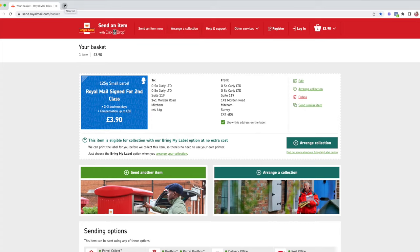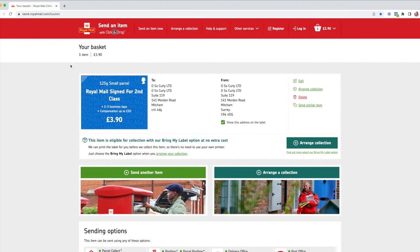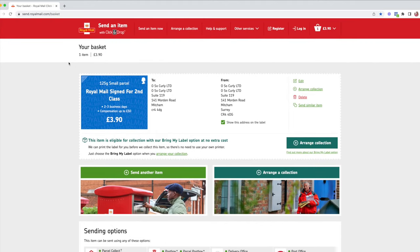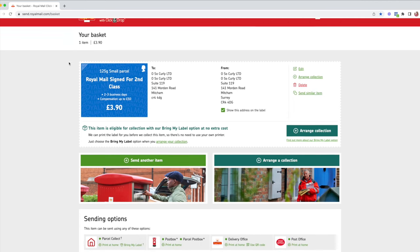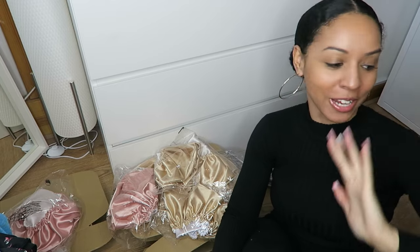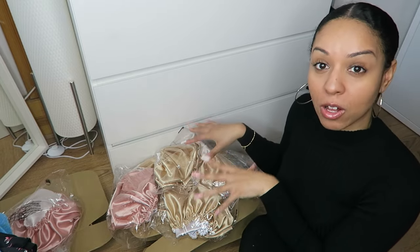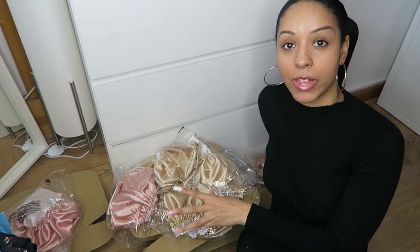After you pay, it will generate labels for you in a new PDF tab in your web browser, and you simply print them. As I've shown in past videos, the labels go straight to my Dymo printer and I print them out and stick them onto my parcels. You also have the option to send a similar item — if you have loads of second class small packages at the same rate, just keep clicking 'send similar item' and it will let you change the addresses. This is a new service I've been using since I no longer have a Royal Mail account; it's a bit longer if you have a lot of orders but works well for everyday routine.